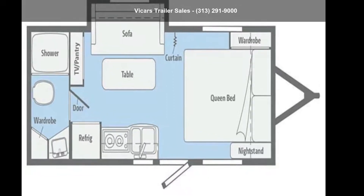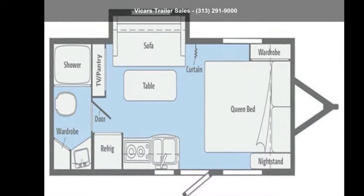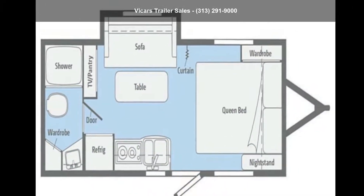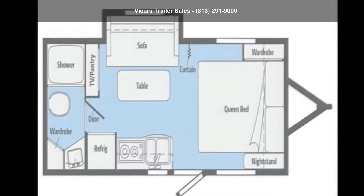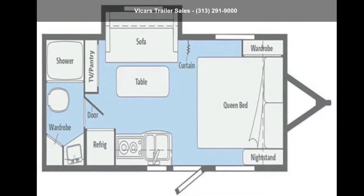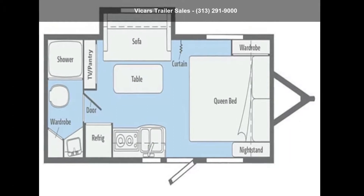Travel in style with this Winnebago 2019 Micro Mini 2106FBS Champagne Stone. Whether you are planning on vacationing, adventuring, or just relaxing, this travel trailer does it all. This unit is perfect for those looking to maximize fuel efficiency but maintain all of the conveniences of a well-appointed, feature-packed RV.